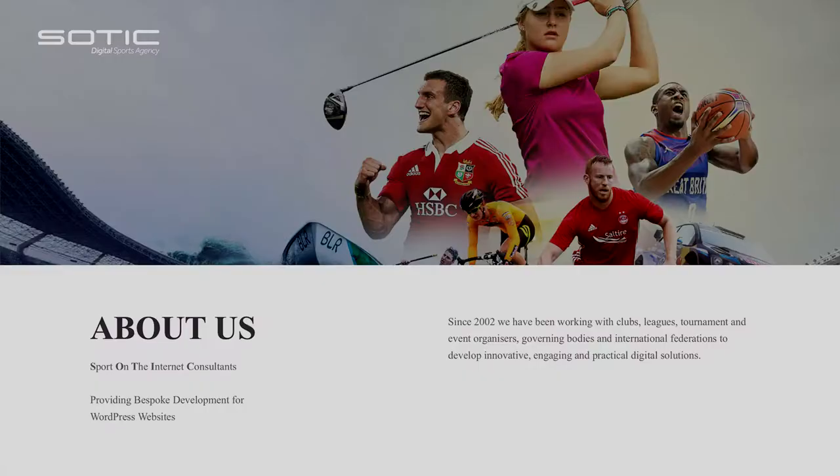Just to reiterate what we mean — first of all, let's solve the first mystery. SOTIC stands for Sport on the Internet Consultants. And essentially what we do now is provide bespoke development WordPress websites for sports clients, governing bodies, that kind of thing. The mission at the moment is to migrate clients from OpenText onto WordPress.